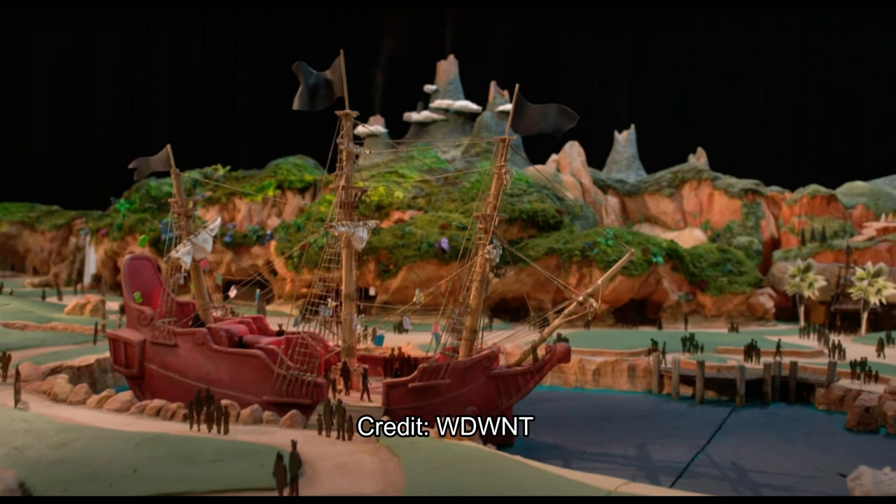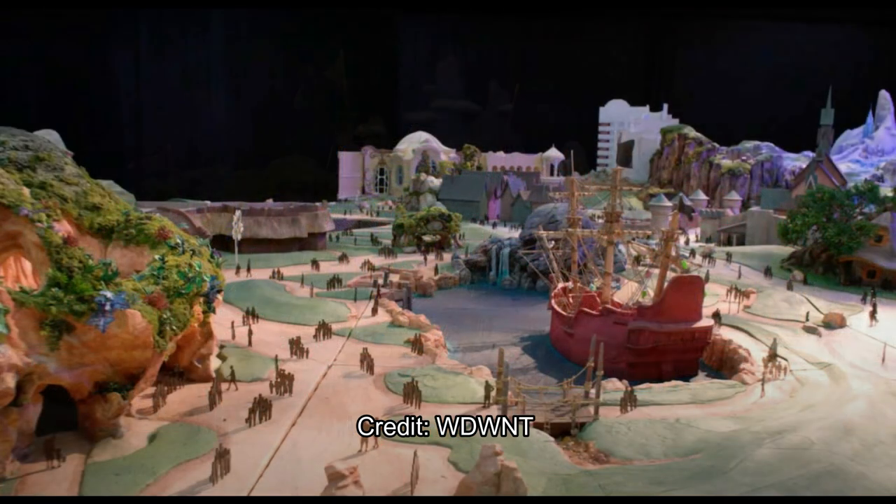By the way, this is going to be opening in 2023, which is just about two years away, so coming up kind of quickly, which is awesome. These photos were provided by WDW News Today — there were three videos provided by the Tokyo Disney Resort, and WDW News Today got some screen grabs of those videos.